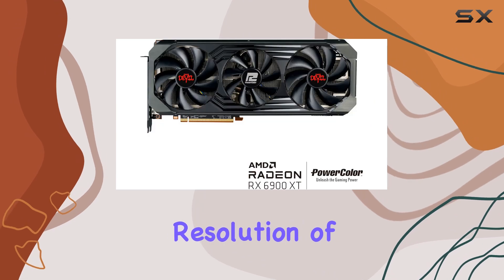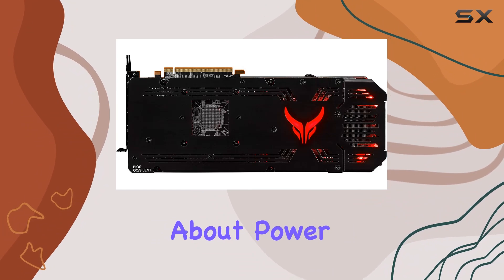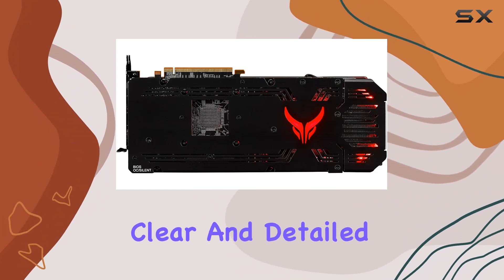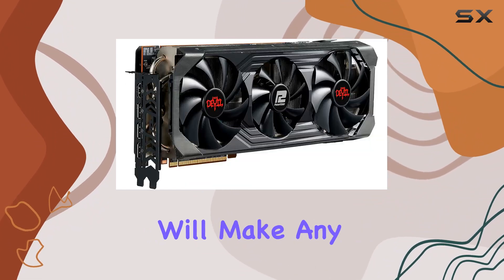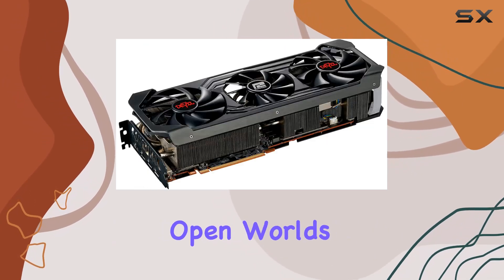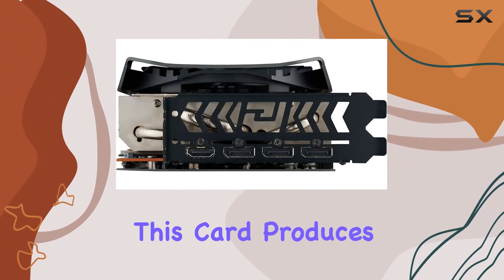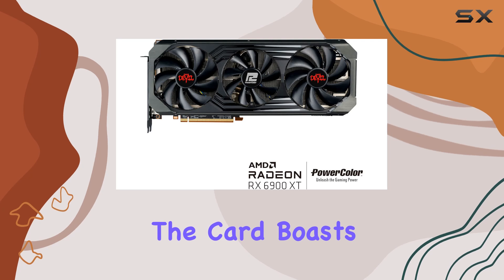Supporting a digital max resolution of 7680 by 4320, this graphics card is not just about power but also about delivering crisp, clear, and detailed visuals that will make any game look breathtaking. Whether you're exploring vast open worlds or engaged in fast-paced competitive gaming, the clarity and precision of the images this card produces are unmatched.